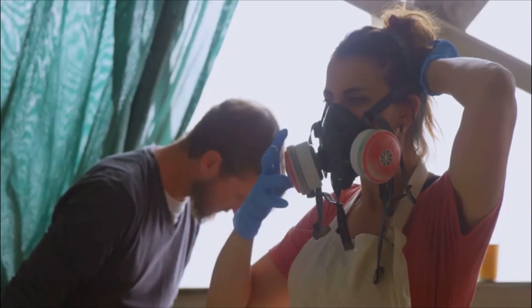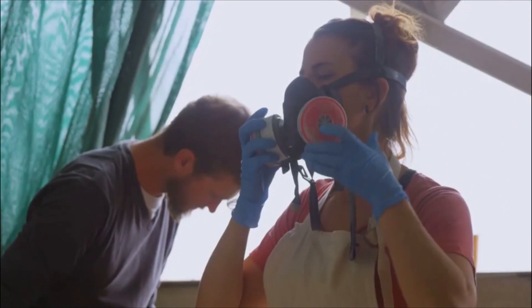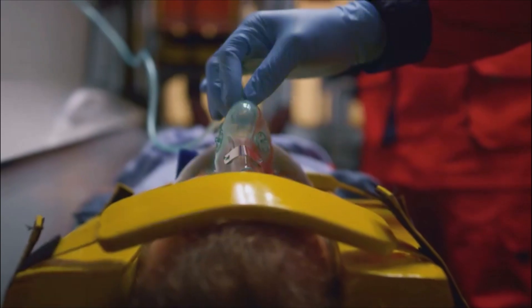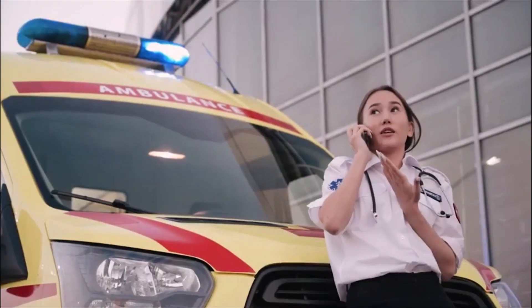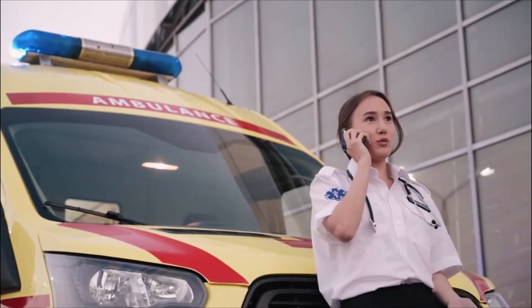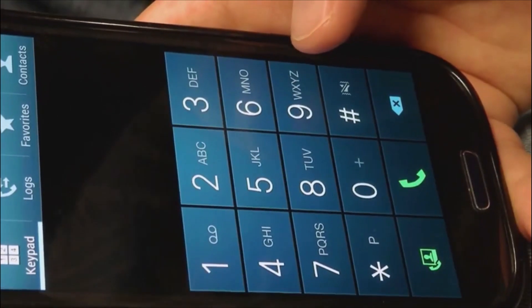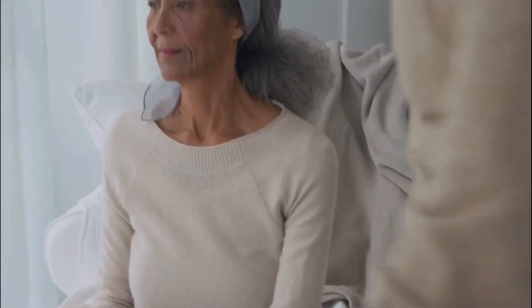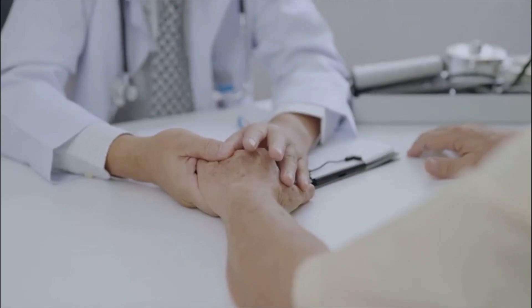If there's any worsening of symptoms or difficulty breathing, don't hesitate — seek medical help immediately. If the person is having severe difficulty breathing or shows signs of respiratory distress, such as gasping for air or bluish lips or fingertips, call emergency services right away — in the US, that's 911. While waiting for help, help them sit upright comfortably, loosen any tight clothing around their neck, reassure them, and keep them calm. Panic only makes things worse.